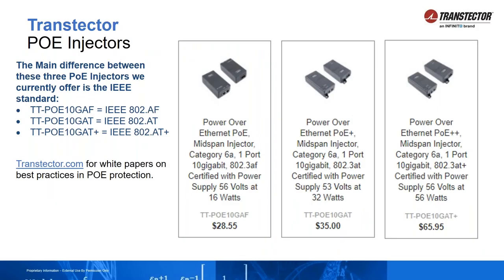One misconception I hear a lot is: I don't need surge protection because my mid-span has some surge protection built into it. You can go to transtector.com for a white paper on that subject. The mid-span surge protection built into it is designed to help against low-level events. You don't want that mid-span to be your sacrificial lamb — it's too expensive. Use a surge protector as your sacrificial lamb, and then use a mid-span to do your power injection if necessary. Transtector.com also has white papers on best practices for installing ethernet protection systems.